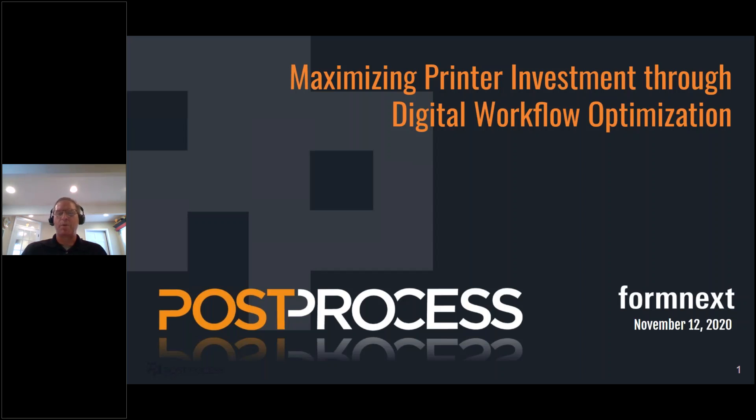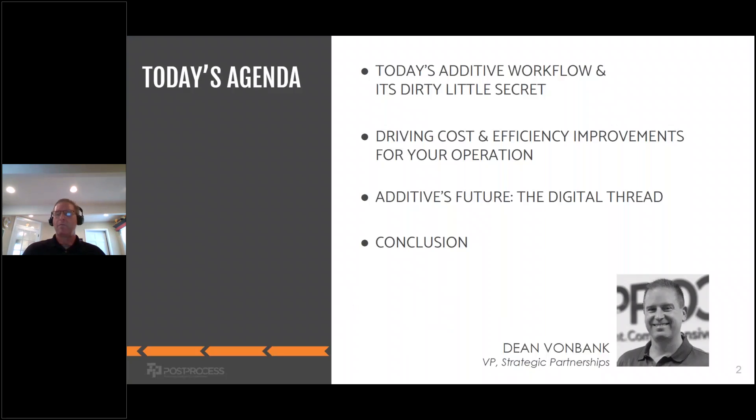Hi, thanks for joining us at Post Process here at Formnext Connect. In today's presentation, we're going to talk about how you can maximize your current printer investment through optimizing your digital workflow. My name is Dean Von Bank and I lead the Strategic Partnership Group here at Post Process.